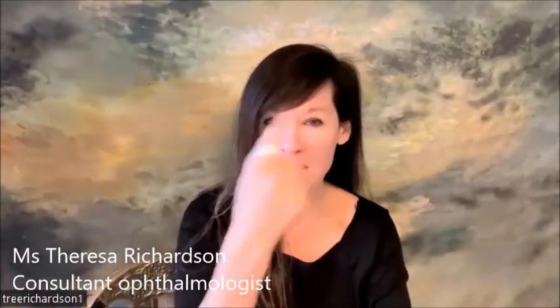AMD stands for age-related macular degeneration. It comes with age and we're talking about 60-plus patients, although you could see it in a 50-year-old but that would be rarer. The macula is the centre of your vision. The eye is like a ball and in the back the retina covers the whole back of it, and in the centre of that is called the macula.